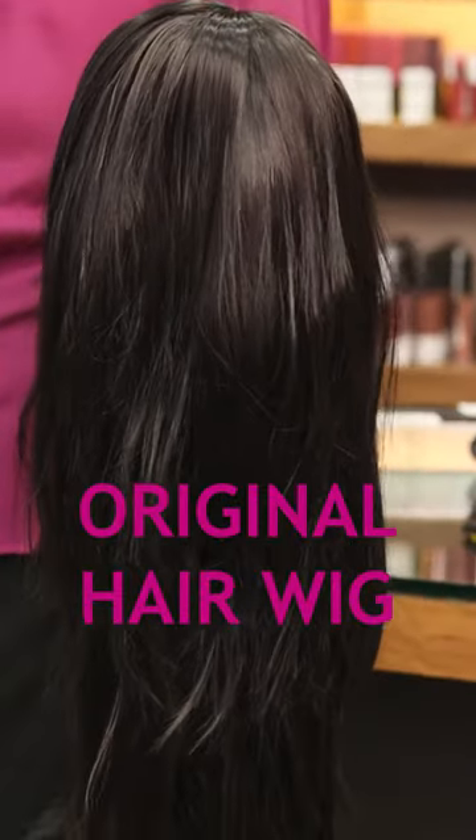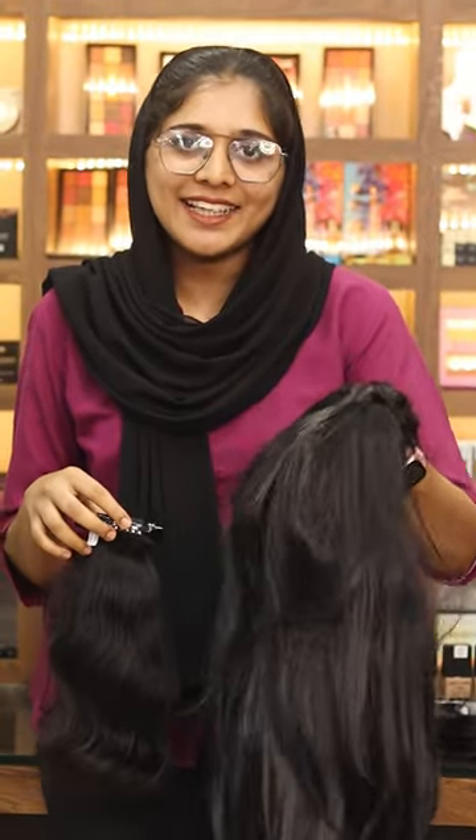We also have an original hair extension and an original hair wig available. We will see the details of this and be aware of the details. Thank you!